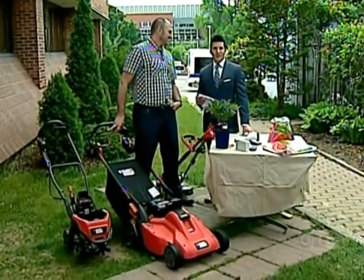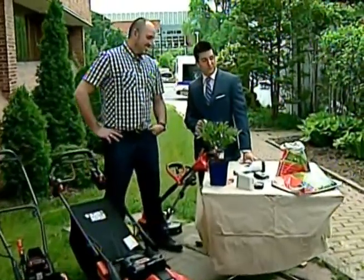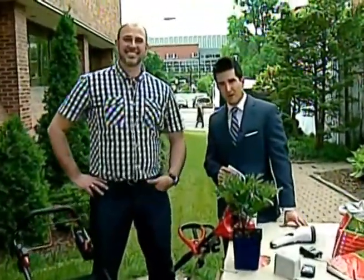With gardening season kicking off last weekend, you may be looking for some new gadgets or even some environmentally friendly products to help out your green thumb. Here to help us out and tell us about some of those products is Carson Arthur. Thanks for joining us. My pleasure.